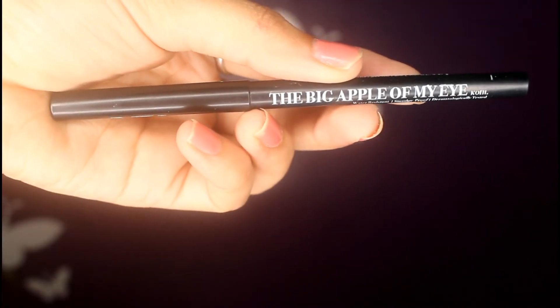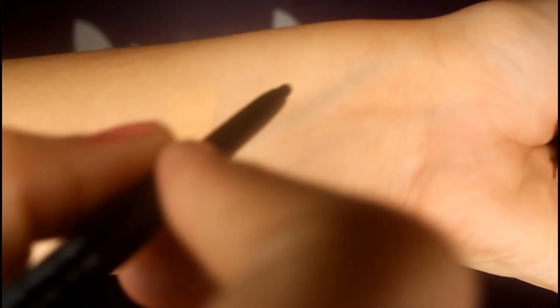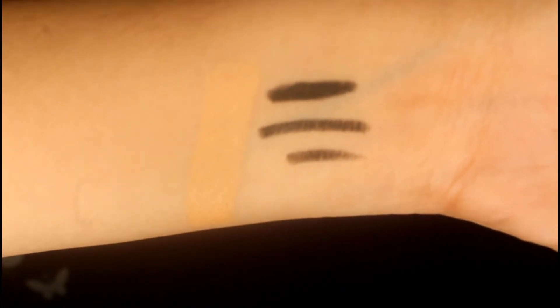Next I have NY Bae's The Big Apple of My Eye kohl pencil — this is what the kajal looks like. I like the fact that it is a retractable pencil, which means you don't have to sharpen and waste it. I found this kajal to be satisfactory, though it isn't super pigmented.